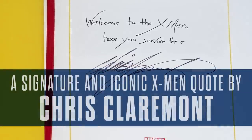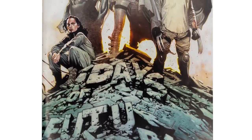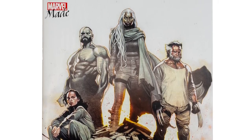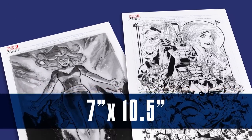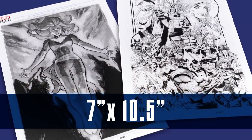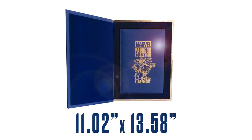And each and every one includes a handwritten quote and signature by Chris Claremont himself — yes, his actual handwriting is on every single one. The bundle also includes an issue of Wolverine number six with a Days of Future Past themed variant cover by Olivier Coipel, an exclusive set of numbered 7 inch by 10 and a half inch lithographs by renowned artists such as Phil Noto, Salvador La Roca, Joe Quesada, and Philip Tan. And of course, a certificate of authenticity, because this is the real deal. It comes in an 11 by 13 and a half inch high end archival quality slip case.